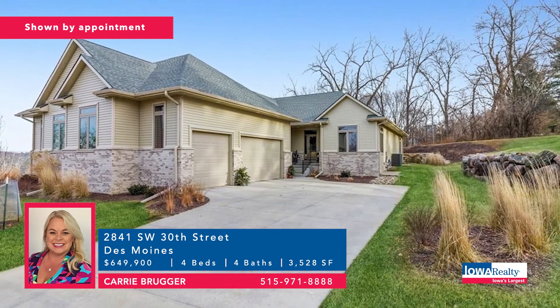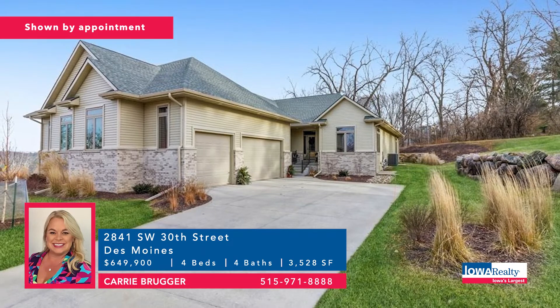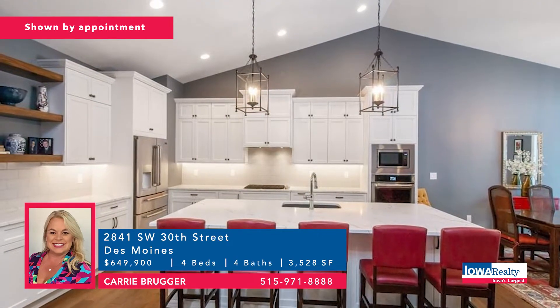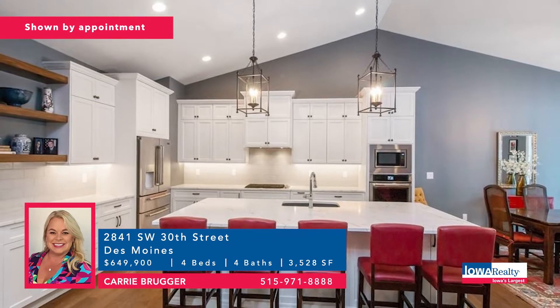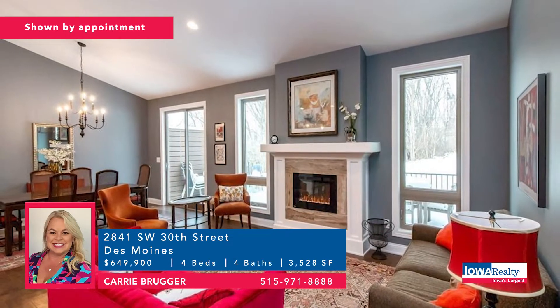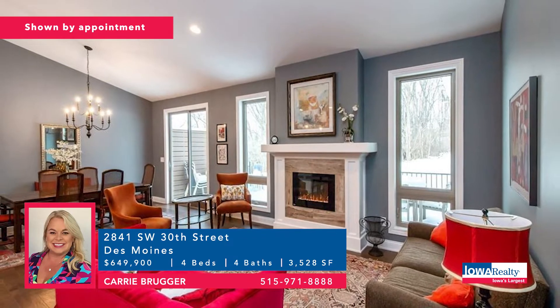Carrie Brueger with a townhome in Des Moines — four bedrooms and four baths. The Finches is the neighborhood, on the south side of the city with views of downtown Des Moines, believe it or not. Big square footage — about 3,600 square feet — big kitchen, walk-in pantry. Price: $649,900.